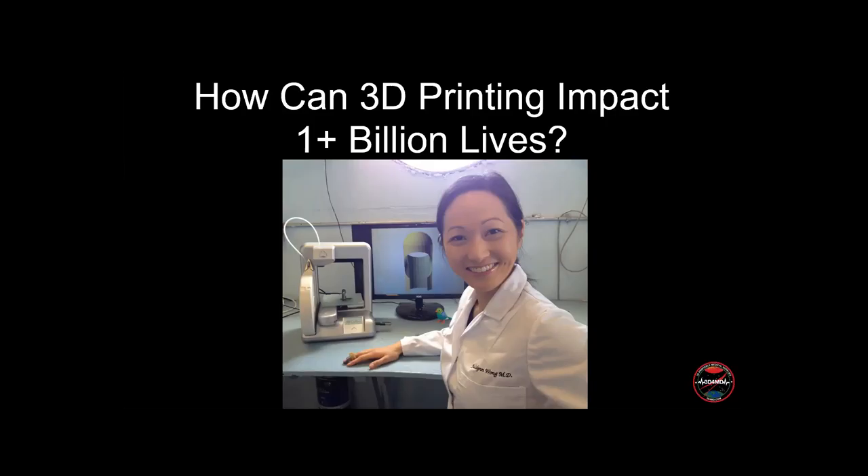For those who don't know me, I'm a board-certified public health and aerospace medicine physician, scientist, innovator, and educator. My career has really been focused on pushing 3D printing technology to the extreme to benefit humanity.